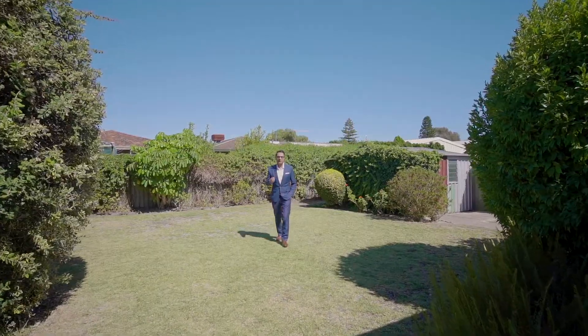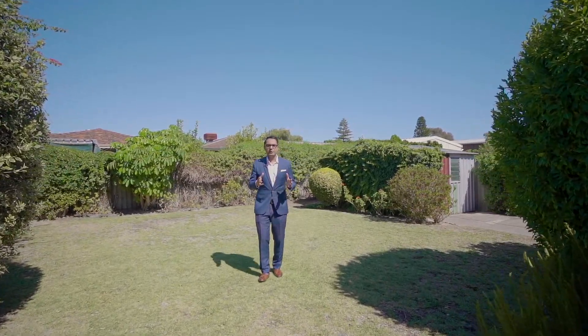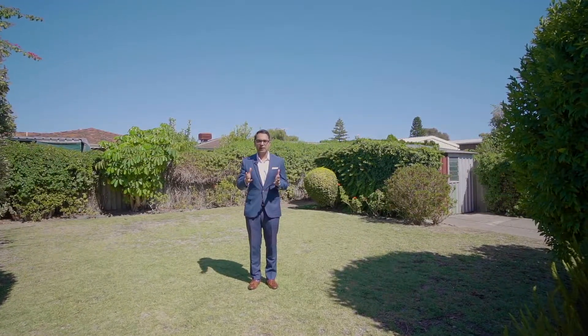If you like what you've seen today, give me a call to book a private inspection. I'm Shabazz from LJ Hooker Thornley. Have a wonderful day. Thank you.